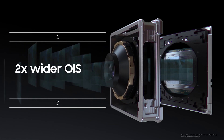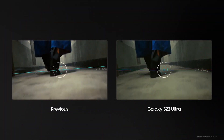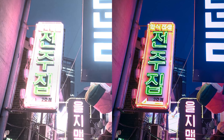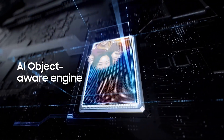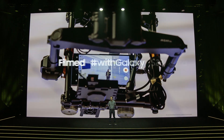OIS hardware works alongside adaptive VDIS to increase the steadiness of your footage. With AI, minimize visual noise. Reduce overexposure and color saturation in your videos. AI object-aware engine enhances the details. Create epic content with Galaxy.